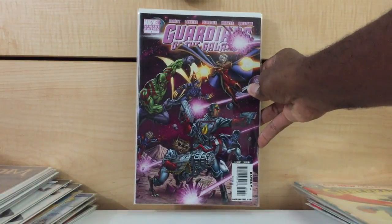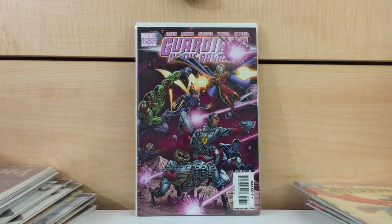Guardians of the Galaxy — this is from the 2008 series, and this is the variant for number 7. This was the first time I had ever seen this cover. This is a Jim Valentino variant. I found this for $1 and it's probably in VF minus condition — not in the greatest shape, definitely not near mint, but I found it for $1. Near mint copies of this can go for $20 to $30. I really dig the cover too — it's a really cool cover. Jim Valentino — not necessarily one of my favorite artists, but I dig this cover.